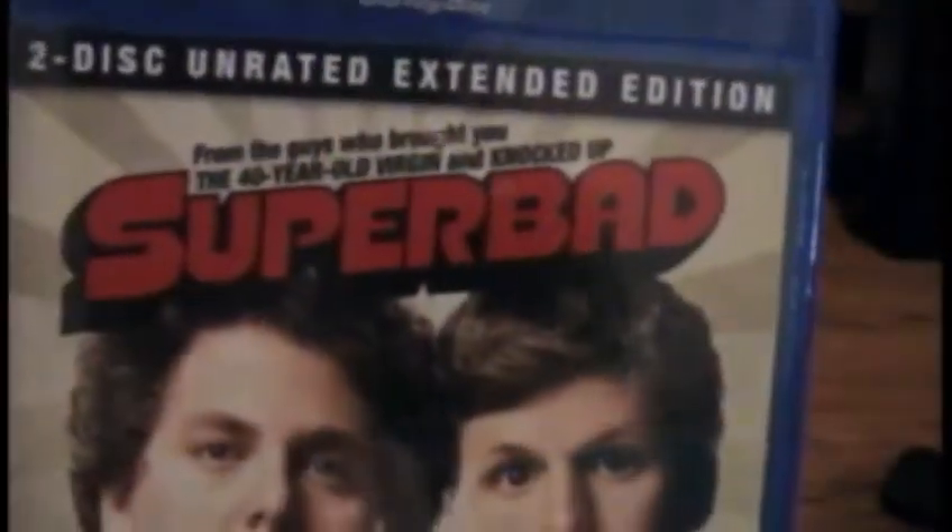The next two I got at Walmart for pretty much full price, but I had a gift card — a Visa debit gift card — that they wouldn't accept, which kind of pissed me off. It's the two-disc unrated edition of Superbad, from the guys who brought you Knocked Up and The 40-Year-Old Virgin. This is one of my favorite comedies from last year. I have opened this because I watched all the special features. I'm saving the movie itself because it's one of my brother's favorite movies too, so when he gets home tomorrow we'll probably watch it together.